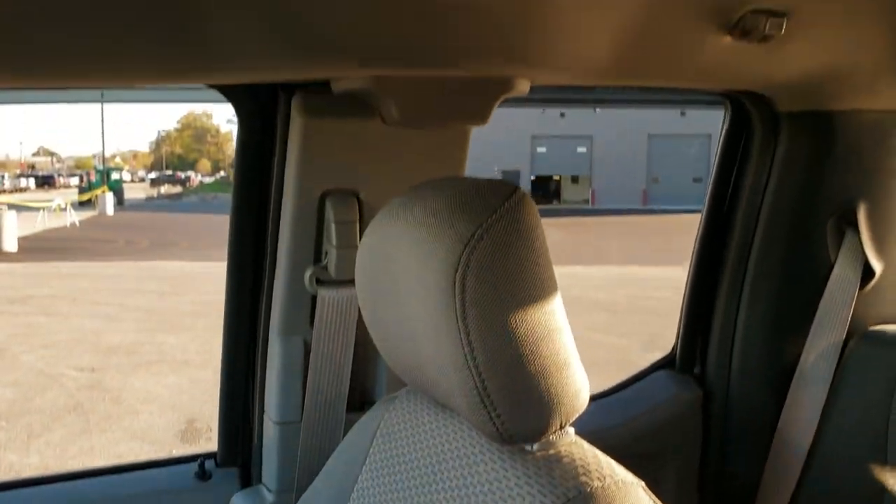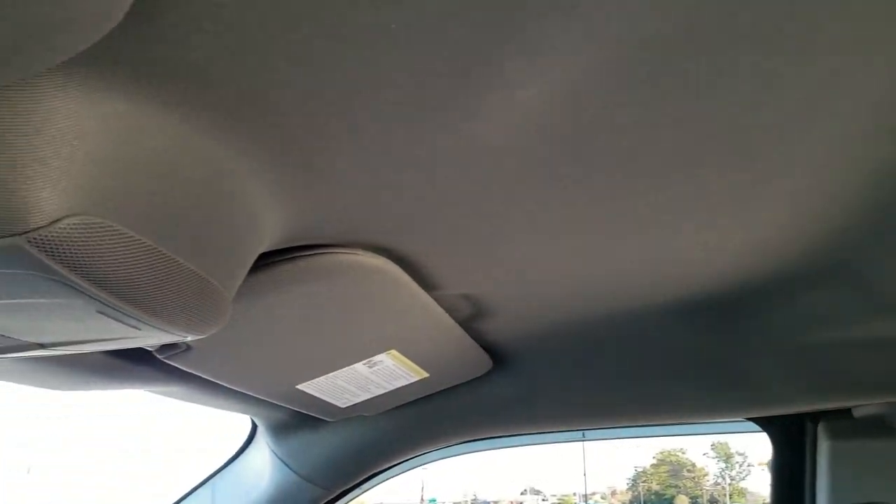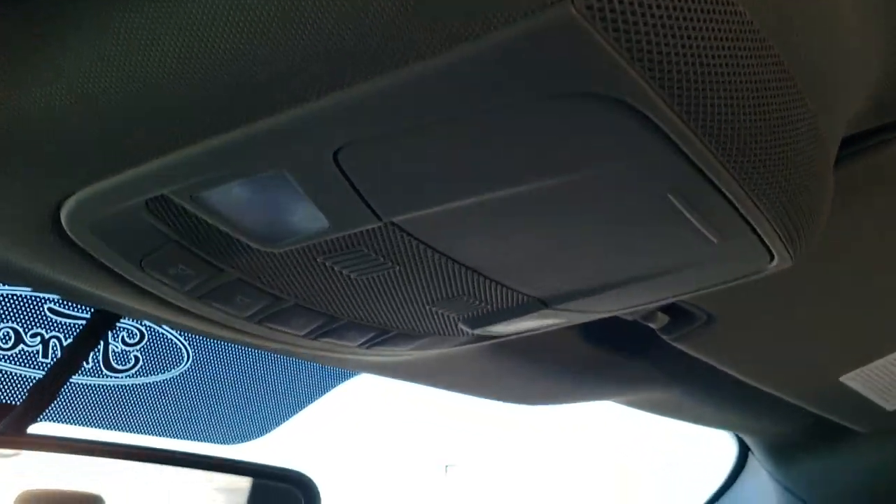It smells very clean inside this truck — I don't think it's ever been smoked in. The headliner is in excellent shape and it does have map lights up there.